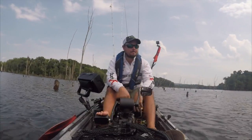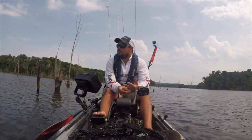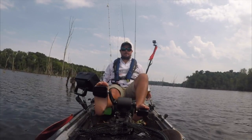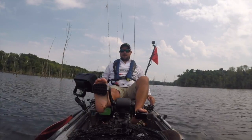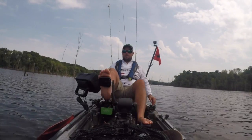Well y'all, that was it. Man it was tough out here today. Got a couple bites this morning on topwater, and pretty much fished every technique I could think of. I only landed one 19 and a half inch fish in the last twenty minutes that you saw. Man it was rough.